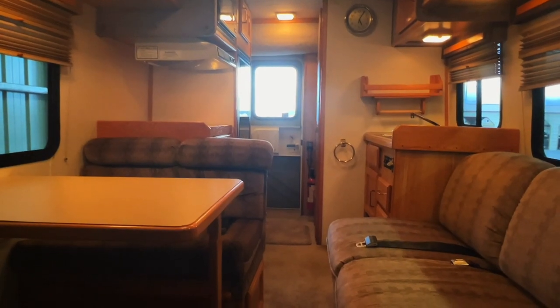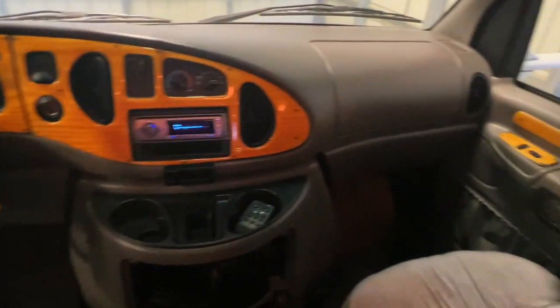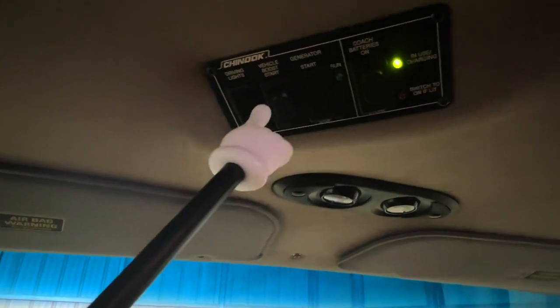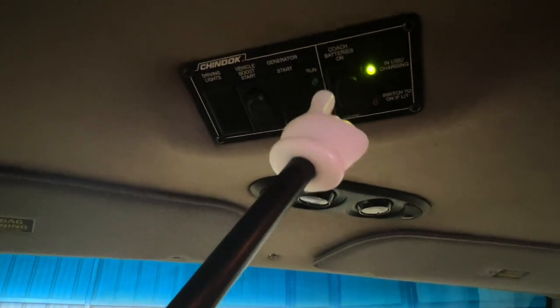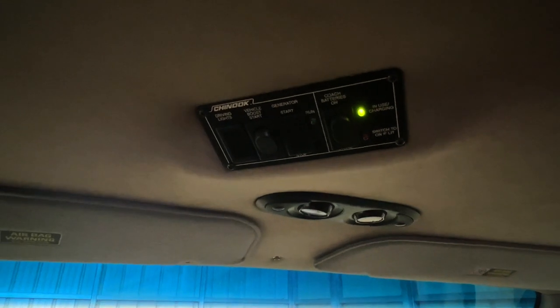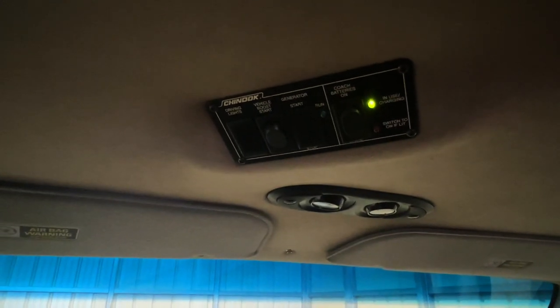Up in the front we've got power windows, power locks, tilt, and cruise. Nice clean upholstery and a little glove box in the center. The cigarette lighter appears unused, so while it's tough to say for sure, I'll call this one a non-smoker. This button here — push and hold — will jump start you off the coach batteries if you have a dead engine battery. We've got a coach battery on/off disconnect: turn it on while using the coach, turn it off when storing to prevent parasitic draw. Note it also disconnects your charging systems — the alternator while driving, the shore power plug-in, and the generator.